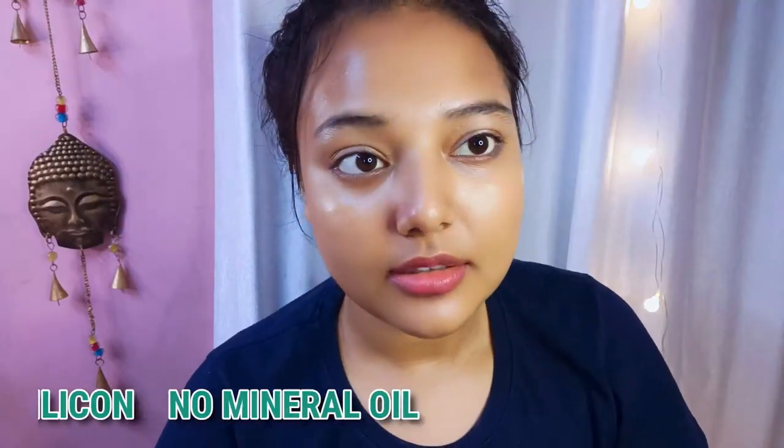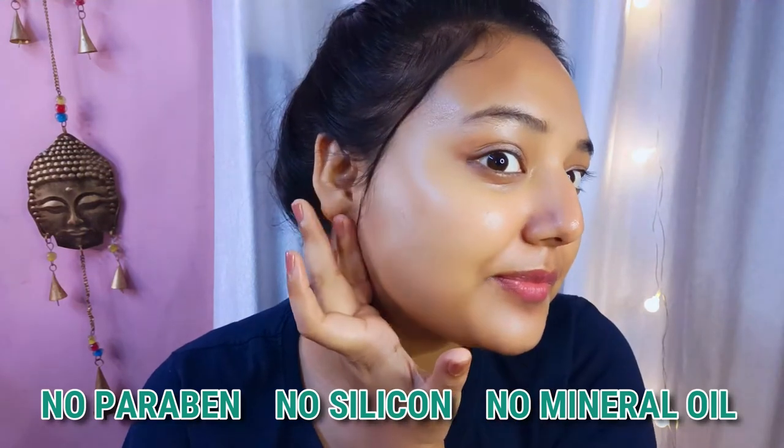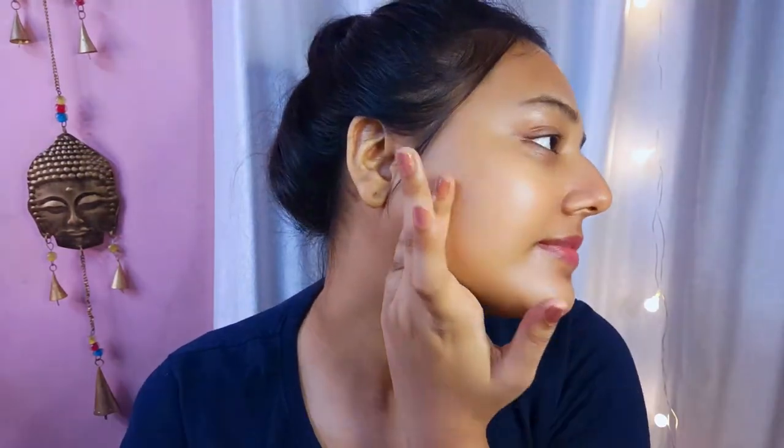It is very easy. After washing your face, dry it, then take 3 to 4 drops and spread it on the face and neck area. There are no harsh chemicals that can create problems in your skin — like parabens, silicone, or mineral oil. This serum is free from all these chemicals. Even if your skin is acne-prone, it will easily suit it and will not irritate.